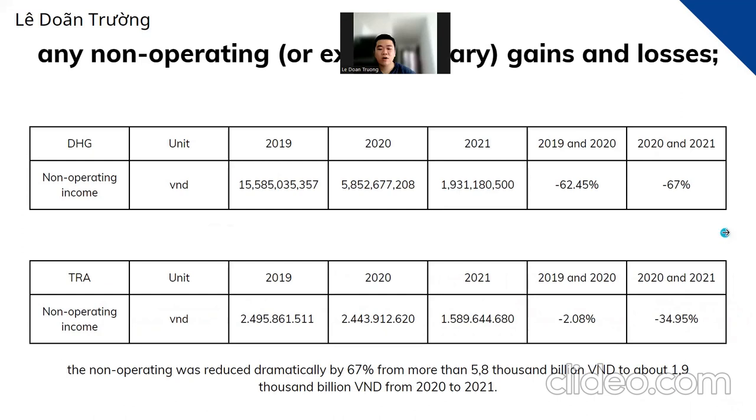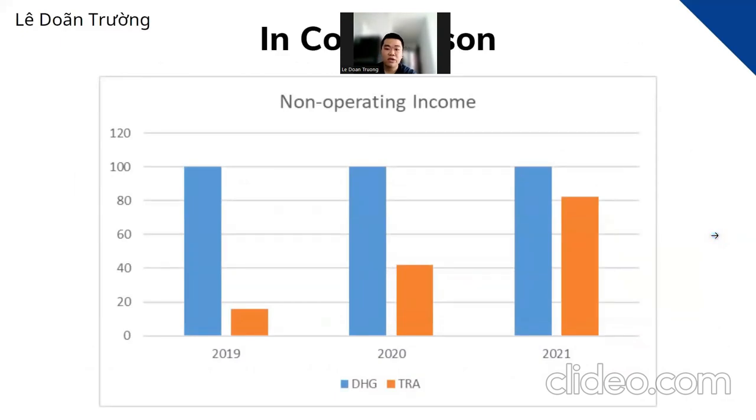About non-operating income — this is the portion of an organization's income that comes from activities not related to its core business. In general, the non-operating income of DHG outweighed Trafalco in the last three years. However, DHG's non-operating income dramatically decreased, mainly because it came from liquidation of fixed assets and other items, showing that a large amount of fixed assets were liquidated by DHG in 2019 to renew machinery and technology for future business activities.